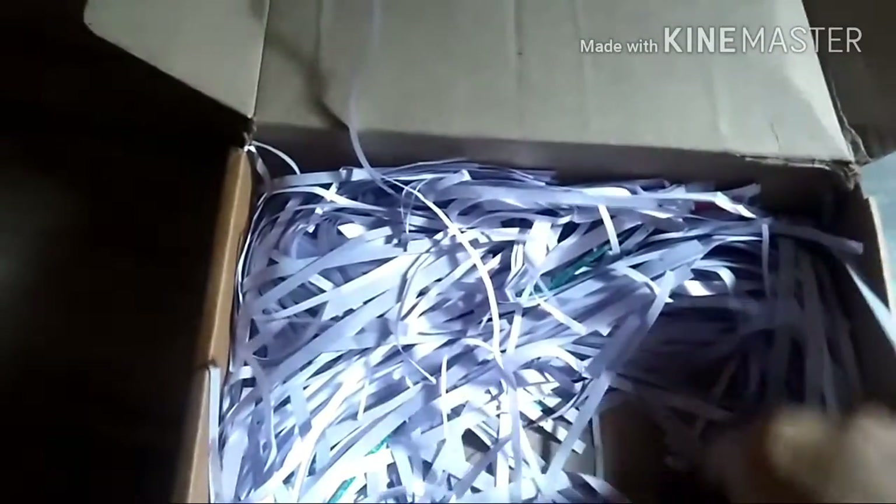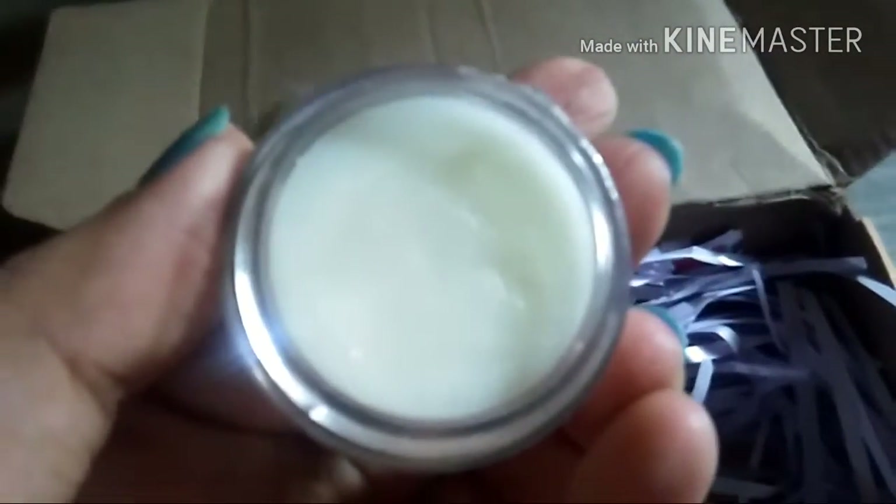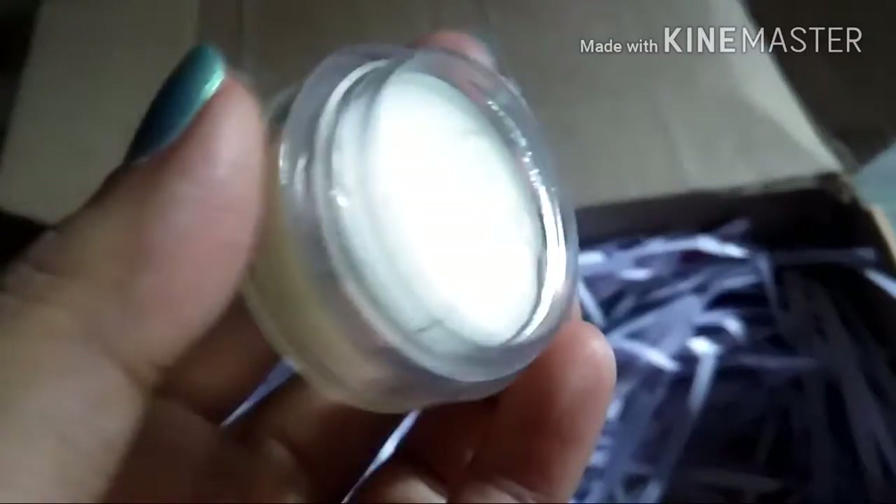Next is the lip balm — let me open it. The lip balm is very soft, as lip balm should be. It has a minty smell and flavor; you feel like eating it! That's about the lip balm.